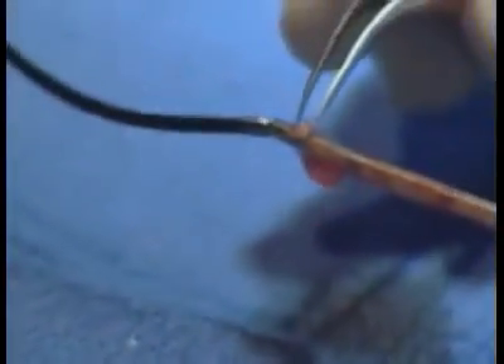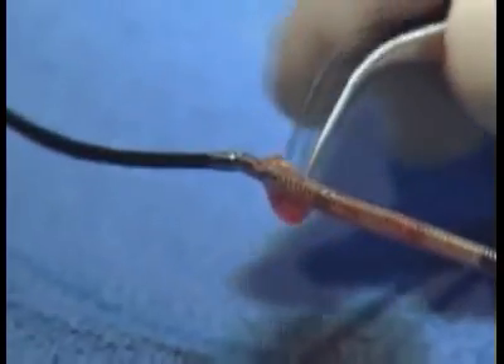I used a device called the Silverhawk Atherectomy device made by Fox Hollow, which removes the plaque from the blockage. It has little jaws and cutting knives, and the way it works is that I use the cutting jaws throughout the blockage and the plaque gets caught in a basket at the bottom of the jaws, so the plaque does not go down to the foot.